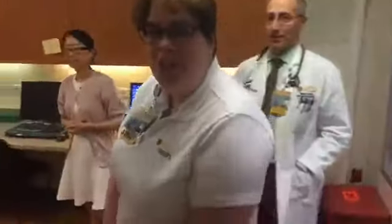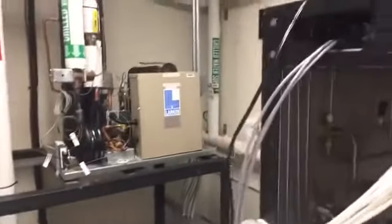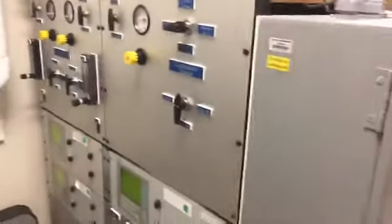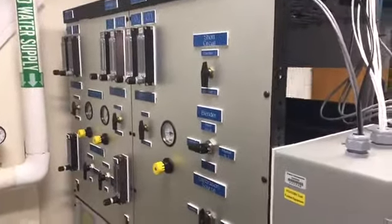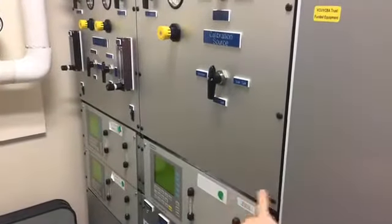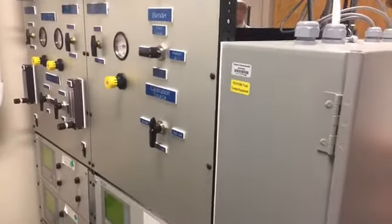Now we'll head to the engineering room to see how the metabolic chamber works. It's kind of loud in here, but this shows the amount of work that went into creating the room. Those are the four instruments that measure the gas concentration inside — three gas analyzers: one for the incoming air and two others for each of the two chambers. By monitoring very subtle changes in gas concentration, we can deduce how much oxygen you are consuming and how much carbon dioxide you are producing.